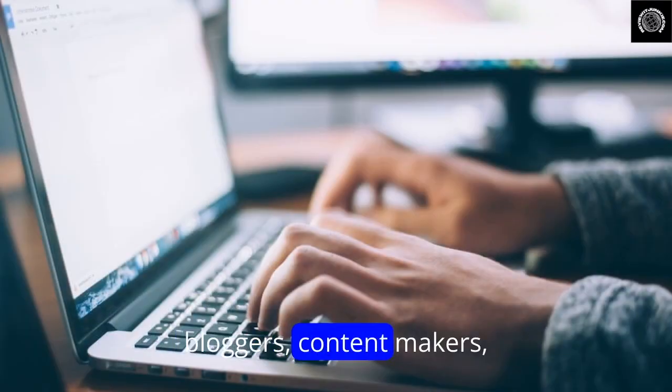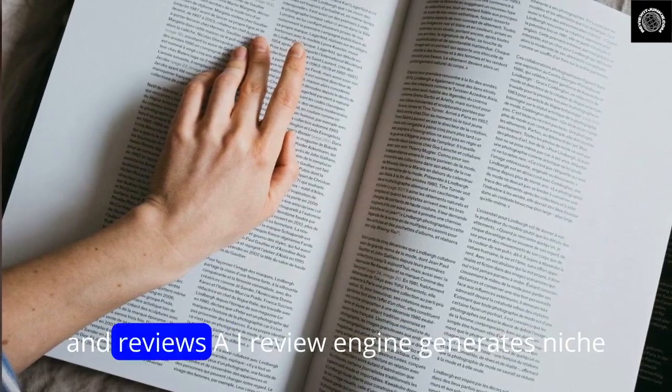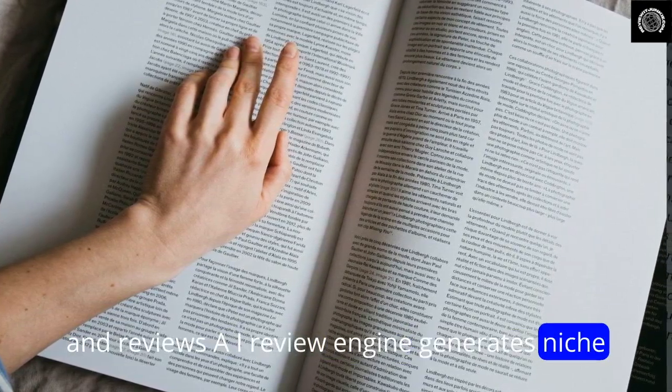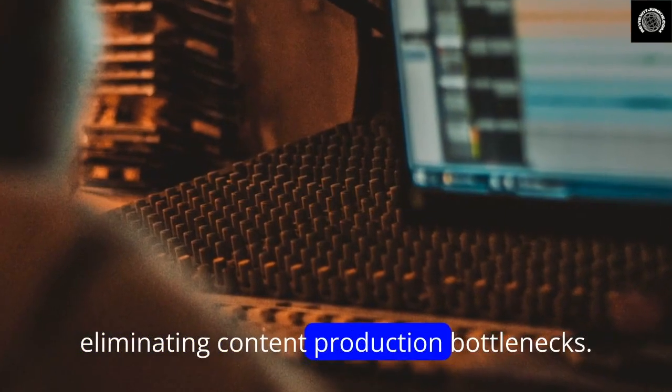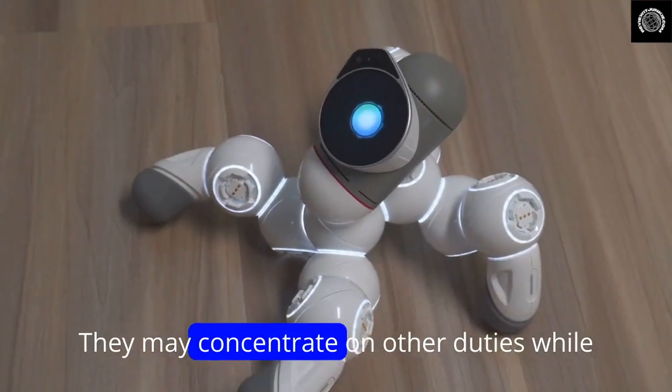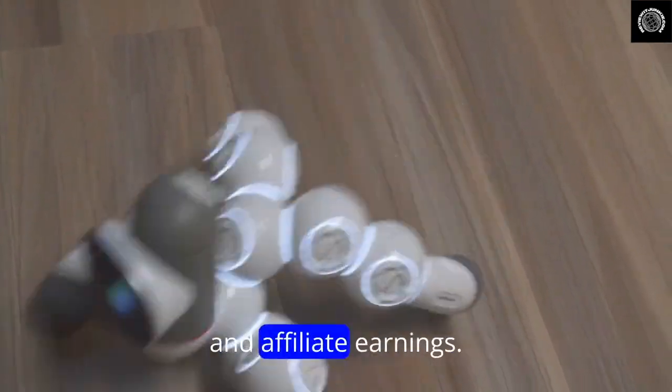Bloggers and content makers: bloggers struggle to write good content and reviews. AI Review Engine generates niche-optimized reviews for bloggers, eliminating content production bottlenecks. They may concentrate on other duties while adding automatic reviews that enhance engagement and affiliate earnings.